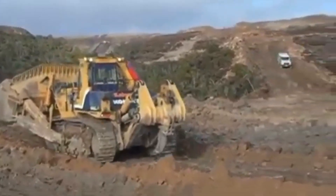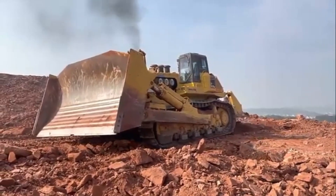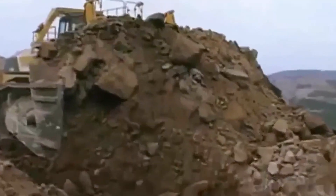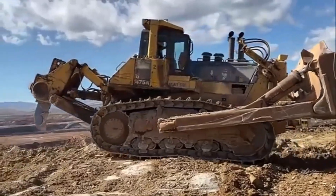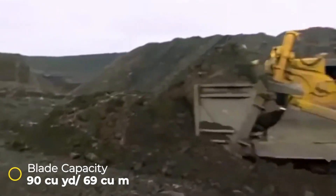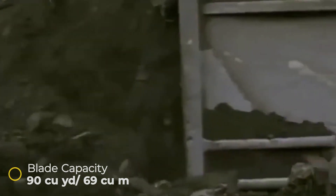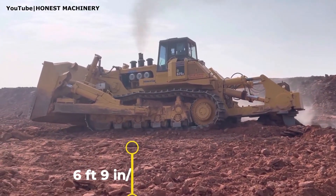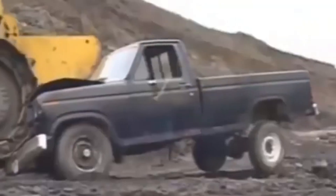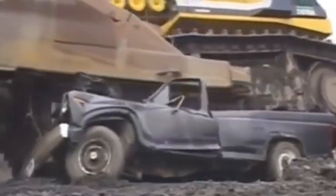In just one pass, this machine can shift up to 90 cubic yards of earth — a task that would take smaller dozers multiple passes. When deeper excavation is needed, the single shank ripper goes to work, capable of digging down to 6 feet 9 inches, breaking through even the toughest ground surfaces with ease. At its core is a powerful 12-cylinder Komatsu diesel engine generating 1,150 horsepower. Despite its brute force, the engine is surprisingly fuel-efficient, reducing operational costs over long shifts. The angled front tires and robust undercarriage improve traction and maneuverability even on rugged terrain.